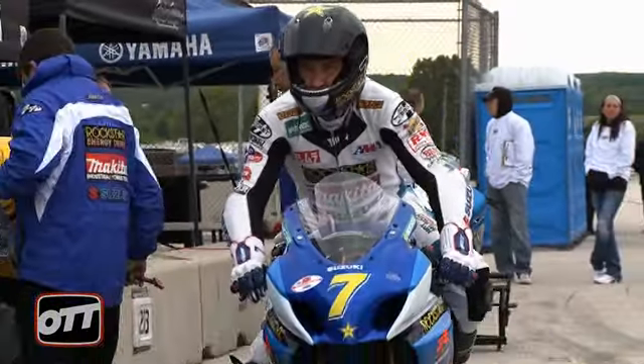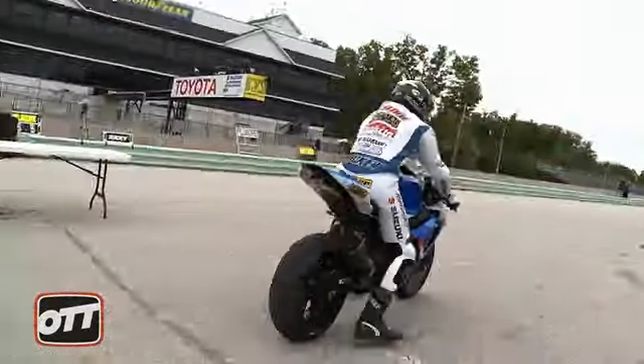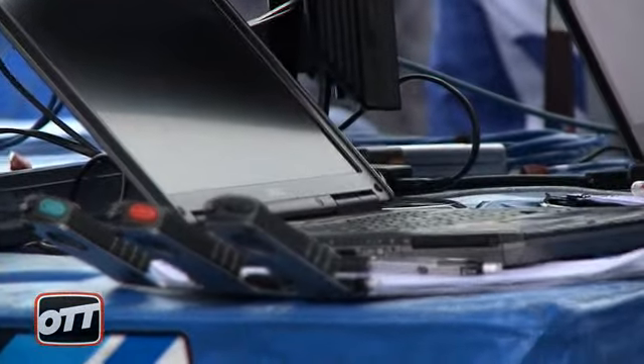One last question — how many experiments with the gearing did it take to get to where you liked it this weekend? We've been around a bit, we know the track, but we haven't had this bike here. We sit down and have a look at last year's data with the old bike and where we've been this year. Actually, we came here with the same gearing we pulled out of the truck with. So we got a bit lucky — lucky guess.